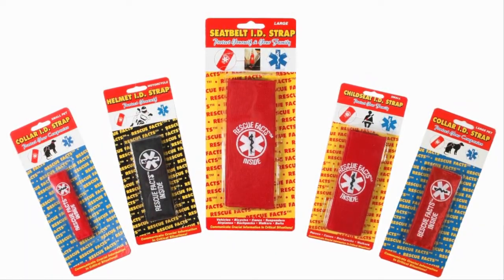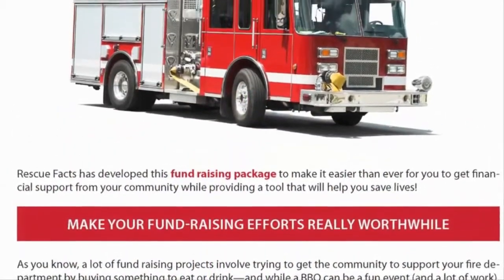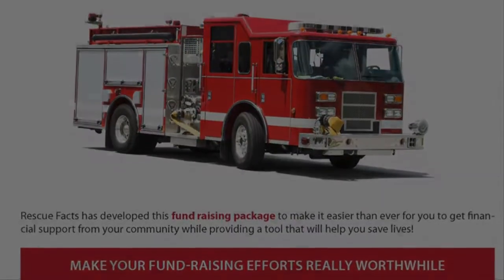Rescue Facts wraps are available for individual purchase online. In addition, consider using Rescue Facts as a fundraising product for your non-profit organization.